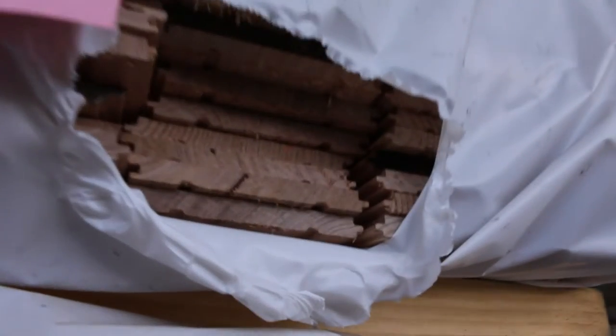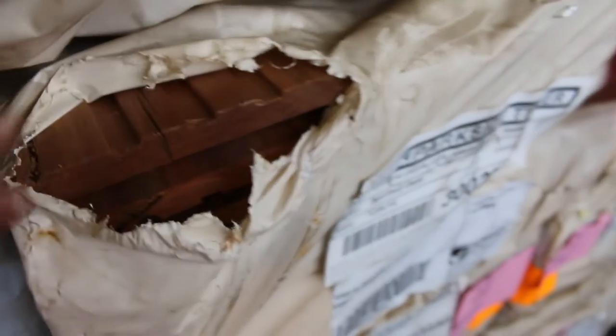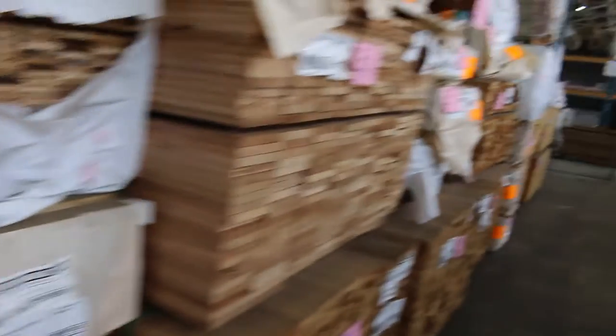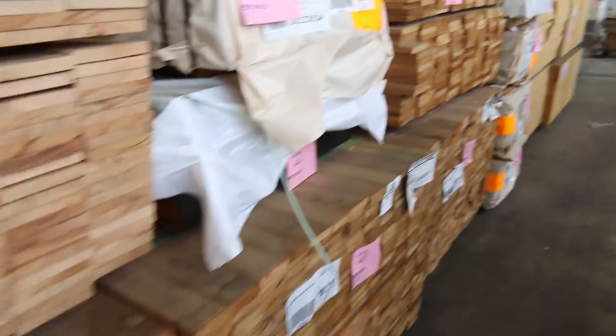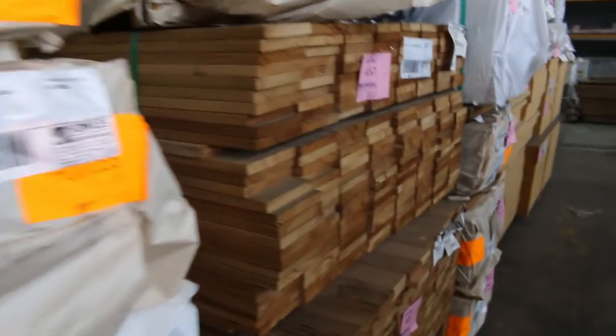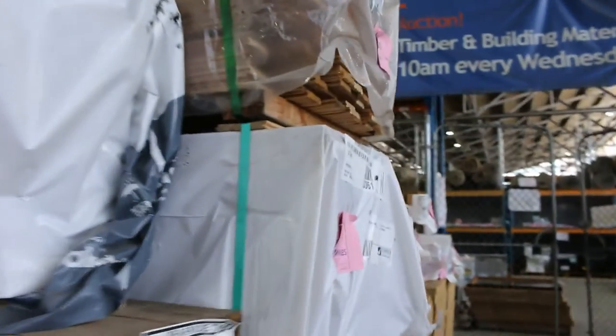Some Tassie Oak overlay flooring 12 by 12. Some spotted gum overlay flooring 125 by 14. Silver Top Ash in the shorts — there's some 135 by 19 and some 86 by 19. A little bit of feature-grade spotted gum in a few different sizes: some 240 by 35, 240 by 45, and even a pack of 290 by 45 — lot 427. The size of that is enormous.